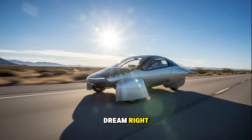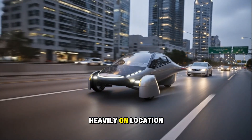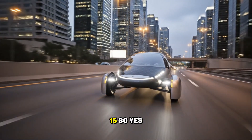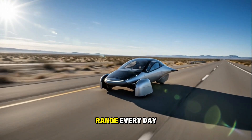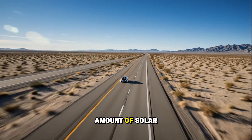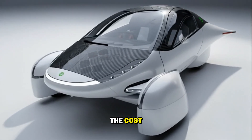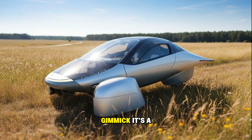Now that's the dream, right? But dreams don't always line up with reality. Solar efficiency depends heavily on location, weather, and season. If you live in Arizona, you'll get that full 40 miles a day. If you live in Seattle during winter, maybe 10 or 15. So yes, real-world results will vary. But even then, you're still talking about meaningful free range every day. And here's the part most people miss: because the Aptera is so efficient, even a small amount of solar input makes a big difference. For a normal EV like a Tesla or a Rivian, slapping solar panels on the roof barely adds a few miles — it's not worth the cost. But when your vehicle sips energy instead of guzzling it, suddenly solar makes sense. It's not a gimmick — it's a multiplier.